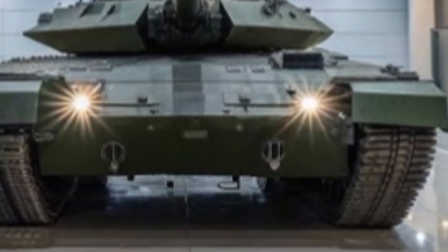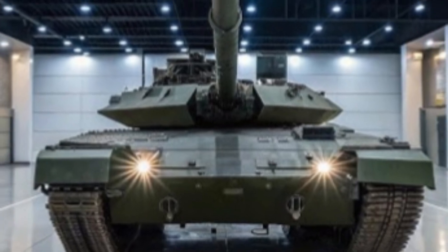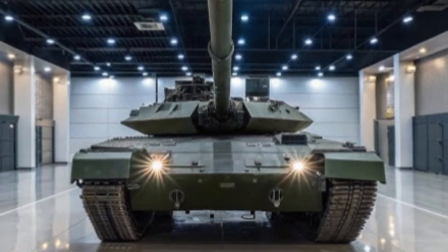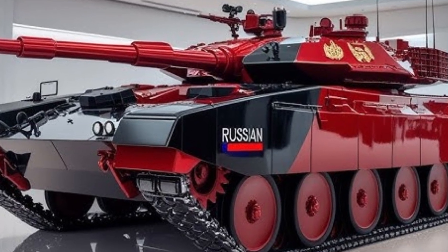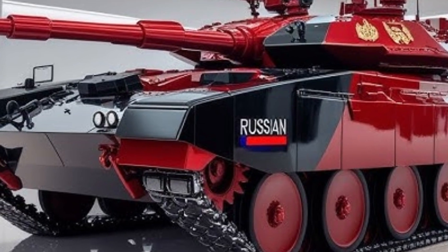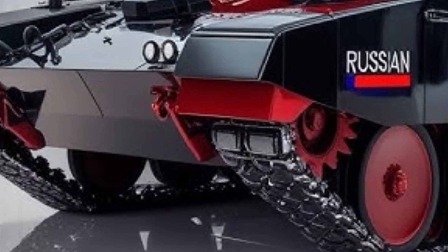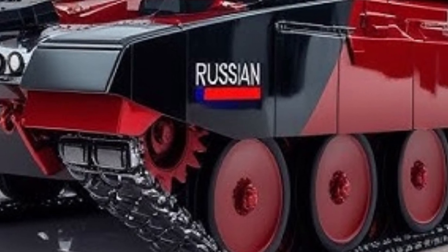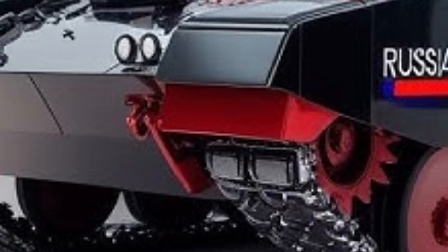The T-14 is not just another tank — it represents a significant leap in tank design, integrating automation, digital control systems, and cutting-edge protection features. At its core, the T-14 Armata is built on the Armata Universal Combat Platform, which means it serves as the basis for not only the T-14 main battle tank but also other armored vehicles like the T-15 Heavy Infantry Fighting Vehicle.